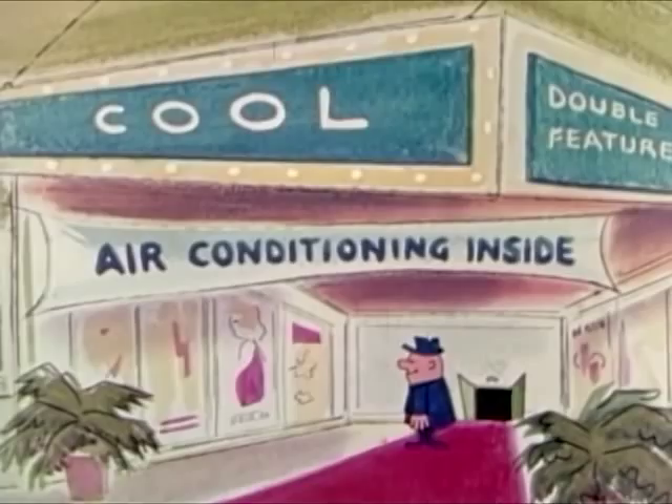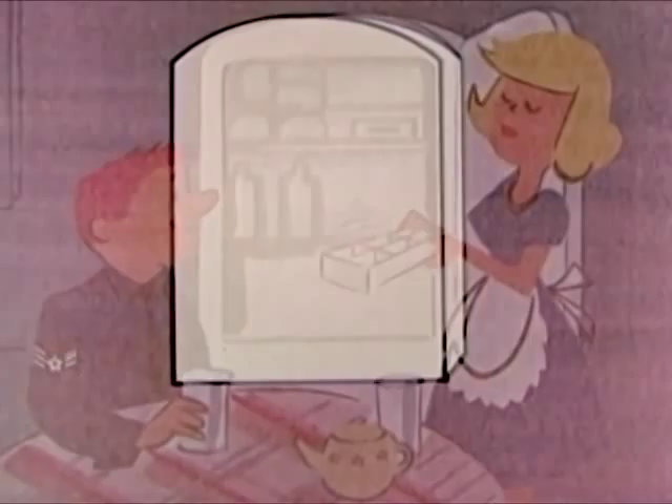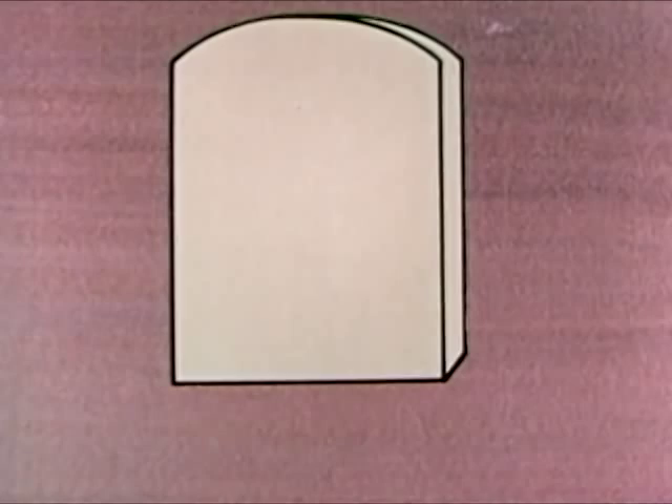We use it to keep ourselves comfortable, to keep our food fresh and our beverages cold. You might say that a refrigerator works by taking heat from the inside of the box and getting rid of it on the outside. Refrigeration is the transfer of heat from a place where it is not wanted to a place where it is unobjectionable.